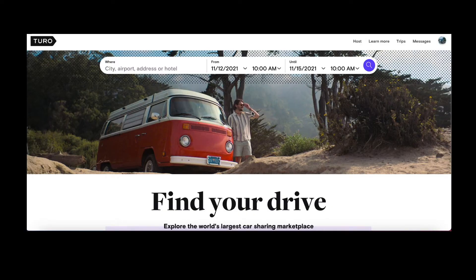Question number one: what is Turo? Turo is basically the Airbnb of cars. Just like Airbnb where you book a place to stay, with Turo you book a car, you get to use that car, you pick it up, and when you're done you return the car. It's that simple.